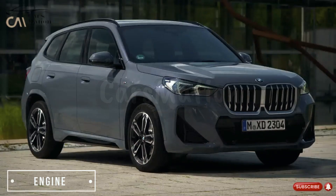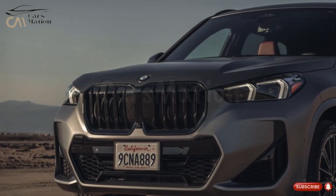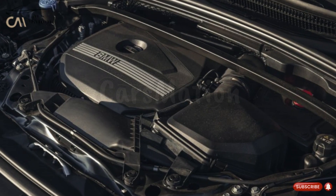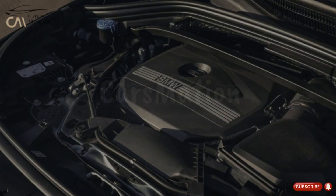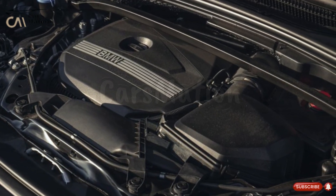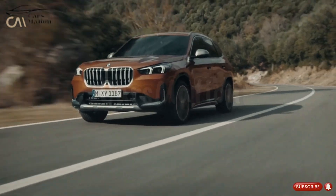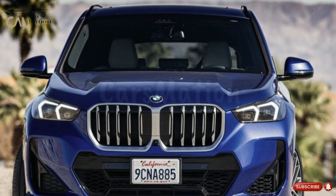Similar to its predecessor, the 2024 X1 is powered by a turbocharged 2.0-liter four-cylinder, but now it generates 241 horsepower. The updated X1 features a new 7-speed dual-clutch automatic transmission and standard all-wheel drive. The X1 XDrive 28i reached 60 mph in 5.4 seconds. The X1, with its improved suspension, is a delight to drive on twisty roads.